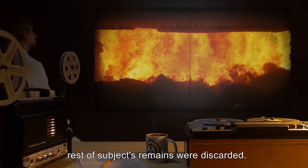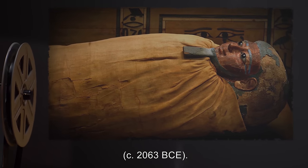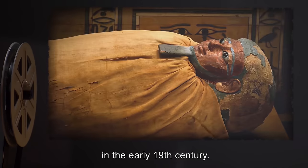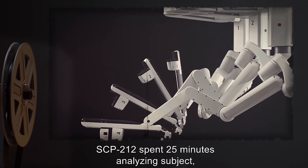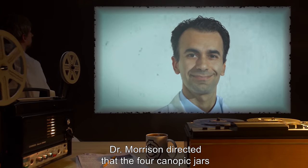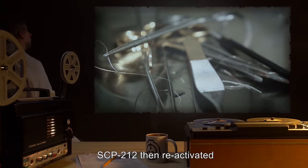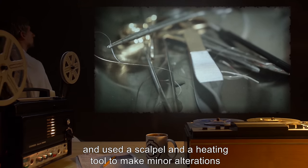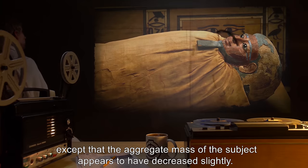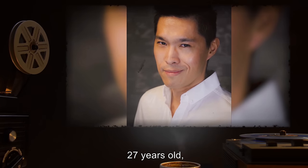Subject: mummy of Intef the Second, Pharaoh of the 11th Dynasty of Egypt, circa 2063 BCE. The mummy had been collected during a research expedition by the Foundation's predecessor entity in the early 19th century. Description of upgrades: SCP-212 spent 25 minutes analyzing the subject then ceased activity without having altered it. Following this, Dr. Morrison directed that the four canopic jars collected from Intef the Second's tomb also be placed in the containment chamber. SCP-212 then reactivated and used a scalpel and a heating tool to make minor alterations to four amulets in the mummy's wrappings before again ceasing activity. Subject status: apparently unchanged, except that the aggregate mass of the subject appears to have decreased slightly.